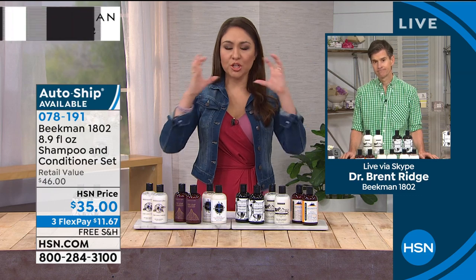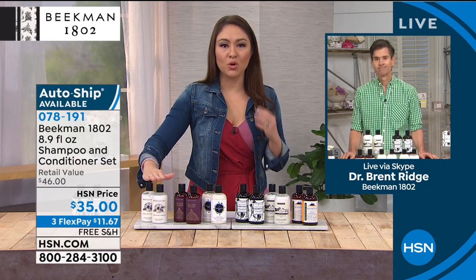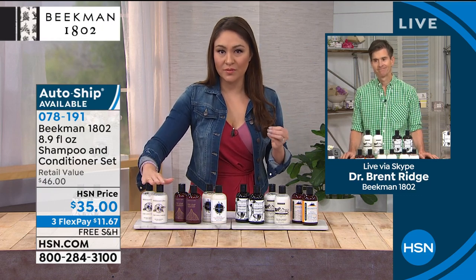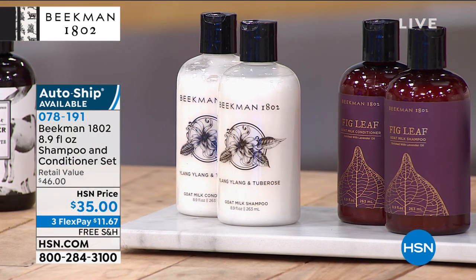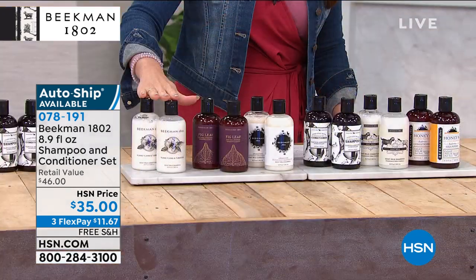All hair types — healthy, shiny, frizz-free. And you add gorgeous scents to each one. Nothing is going to be overdone; the scents aren't overbearing. Let us go through the choices available.